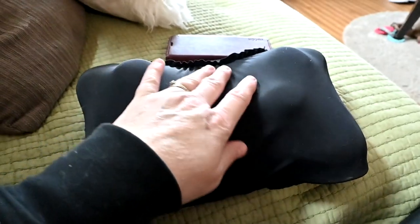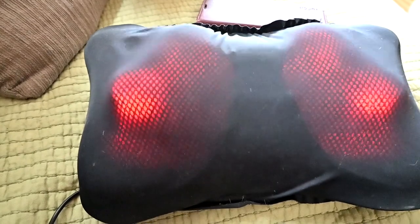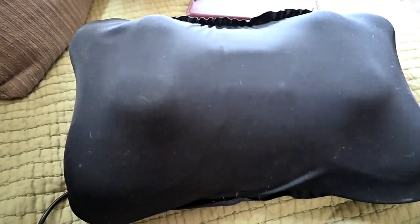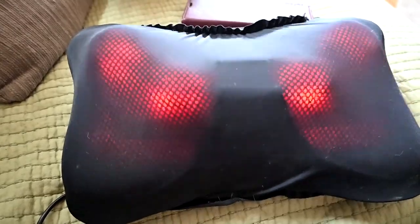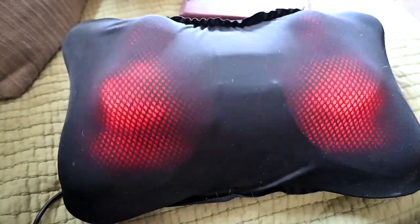Number one: I bought this a few years ago at the Royal Winter Fair, and I lost the cord for it and couldn't find it, but today I found it — so I am back in business. This is a back massager. I am so excited to use this thing again — it feels so good! She put my hair up in a clip and it literally feels so good.